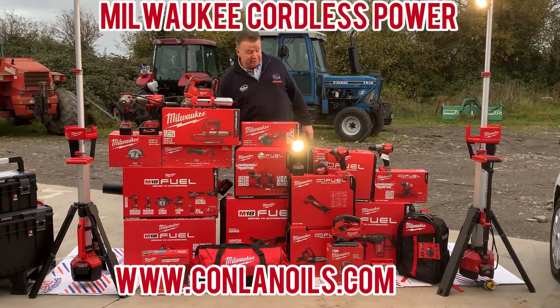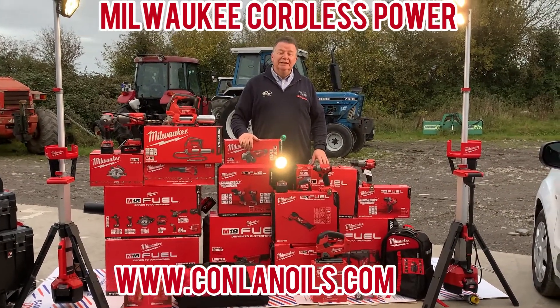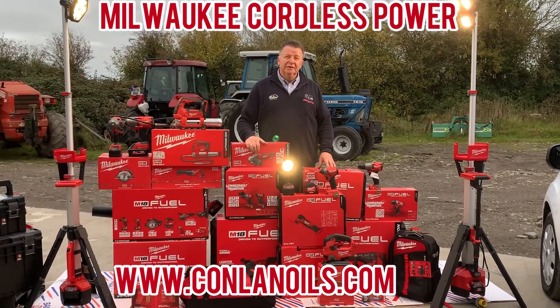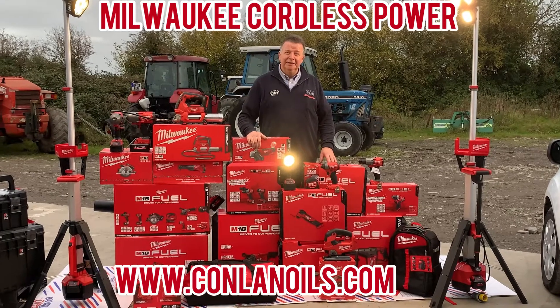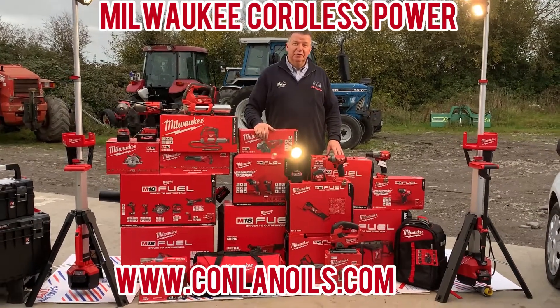If you want to get any of these products you'll get it at the trade counter Monday to Friday and Saturday, and online at www.conlon.com — so give us a shout, we'll look after you.